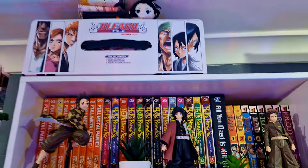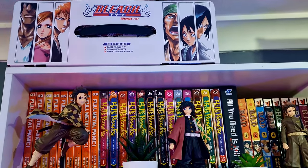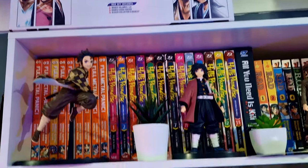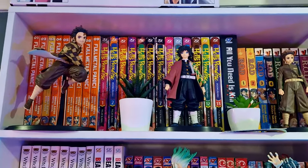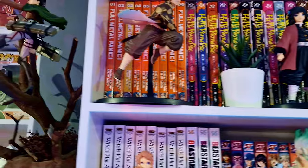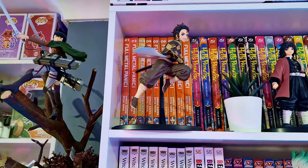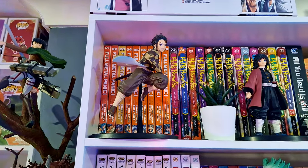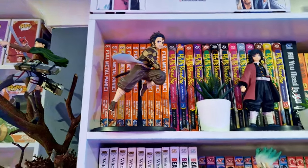Going across, I've got Bleach Box Set 1. It took me so long to get a hold of this, and I'm so proud and happy that I got it — absolutely loved it, read through all of that now. Hell's Paradise is an amazing manga — the artwork and visuals are just absolutely stunning, and the anime itself was pretty cool as well. And behind Tanjiro there, that was my very first full manga set — Full Metal Panic. This is a show I absolutely loved growing up, especially when the Second Raid came out.